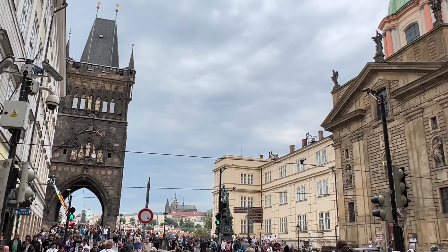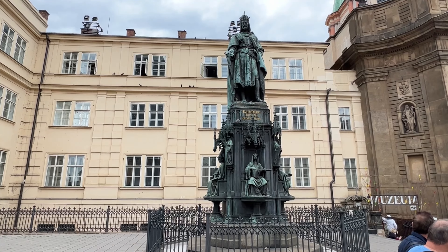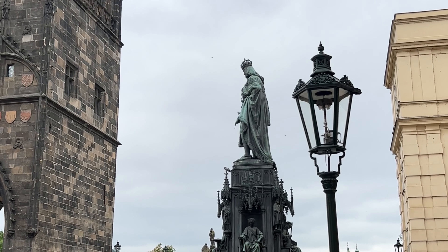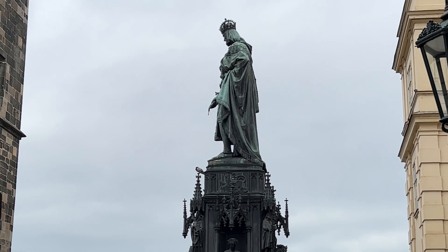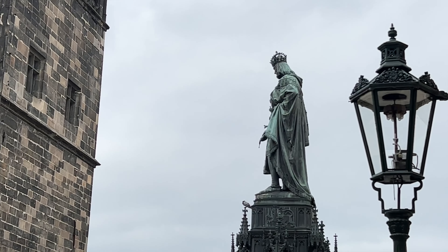Back to the royal route — I am here about to enter Charles Bridge. And of course, here is the man, Charles himself. The funny joke is if you look at the statue at a certain angle, you will see Charles is peeing on the city, looking out at his own bridge. It is pretty funny actually.